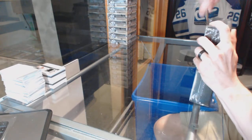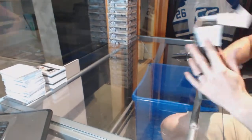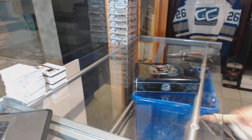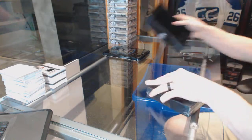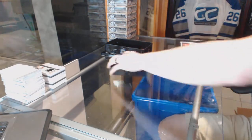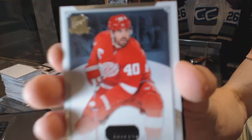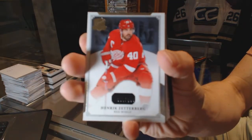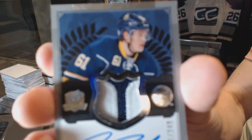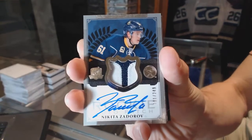And the third and final tin. Base card number 249 for the Detroit Red Wings, Henrik Zetterberg. We've got a two-color rookie patch number 249 for the Buffalo Sabres, Nikita Zdorov.